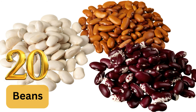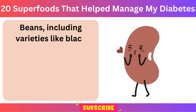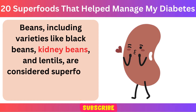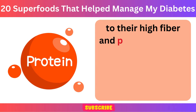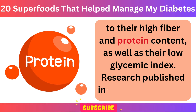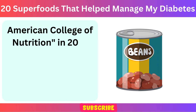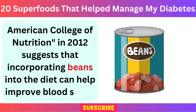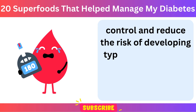Number 20: Beans. Beans, including varieties like black beans, kidney beans, and lentils, are considered superfoods for managing diabetes due to their high fiber and protein content, as well as their low glycemic index. Research published in the Journal of the American College of Nutrition in 2012 suggests that incorporating beans into the diet can help improve blood sugar control and reduce the risk of developing type 2 diabetes.